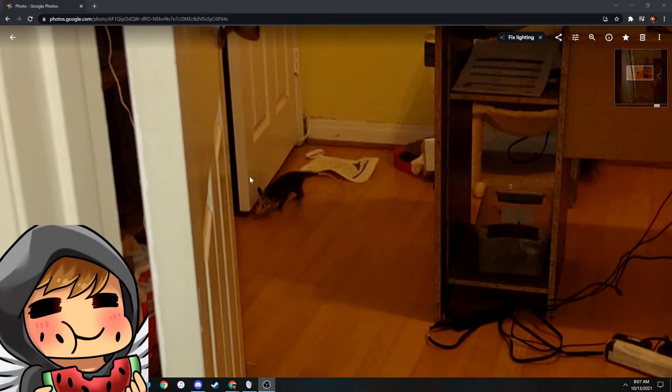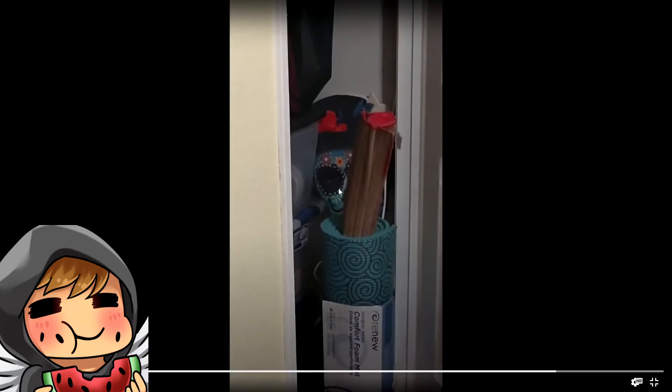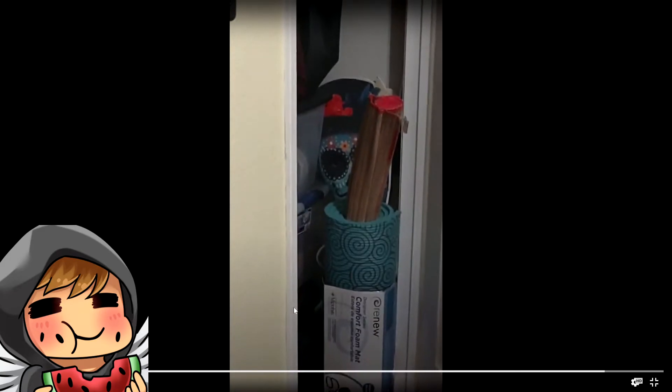So I got a couple of videos I want to show you of him. I'm going to do some commentary over that. Here's the first footage I caught of him — I got him trapped in the closet and I got a Clorox box. This is my first time looking at him and seeing him for the first time. I saw a little tail and I got my phone and recorded.